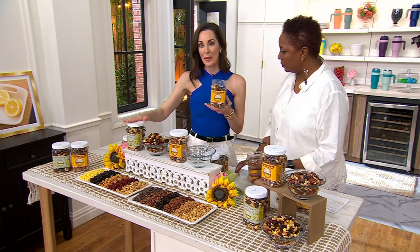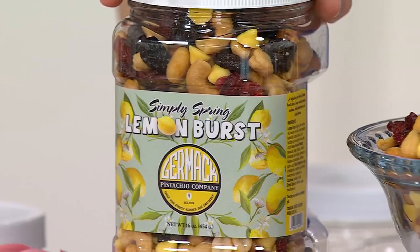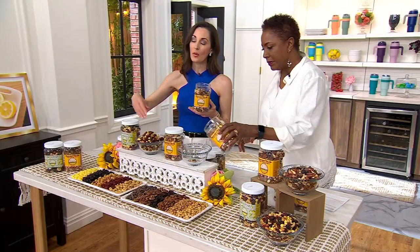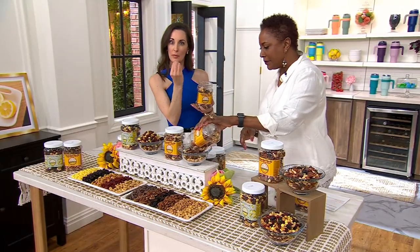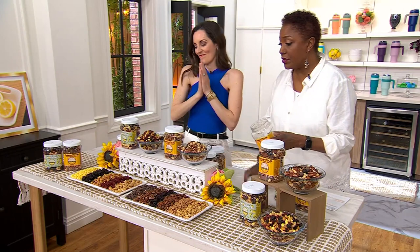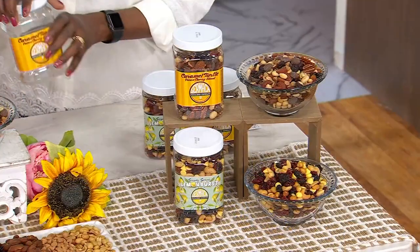Our lemon burst is that flavor that everyone comes back for in the springtime — a returning customer favorite. That Simply Spring lemon burst is exceptional. If you love lemon but more of a Meyer lemon flavor, so not too tart and pungent, this is the one you're really going to love. And you don't have to choose — you get both. You get two pretty big jugs here, which means a lot of snacking.